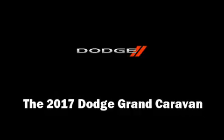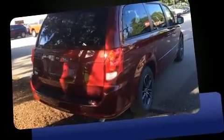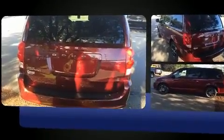Climb inside the 2017 Dodge Grand Caravan. This seven-passenger van provides a satisfying ride for all passengers. It features a front-wheel drive platform, an automatic transmission, and a refined six-cylinder engine.